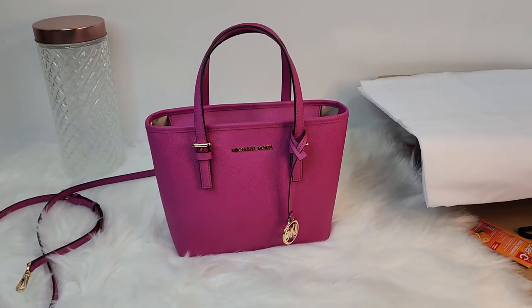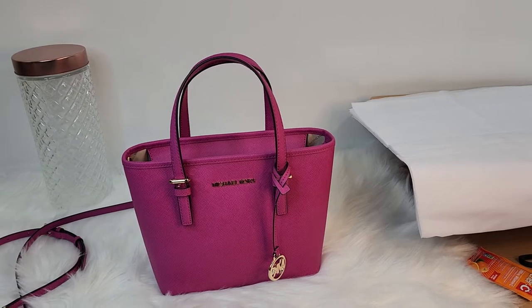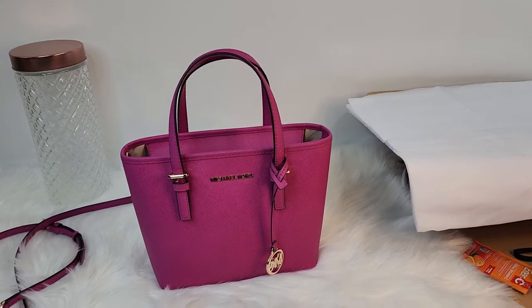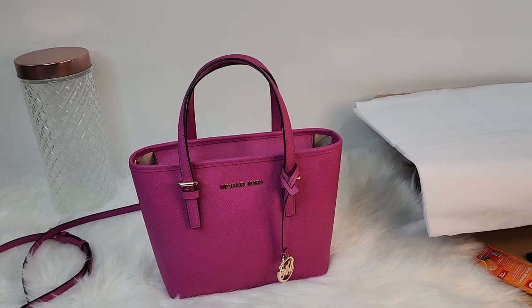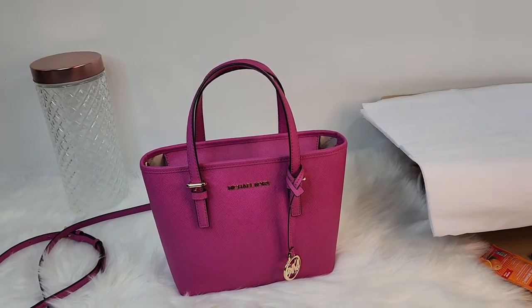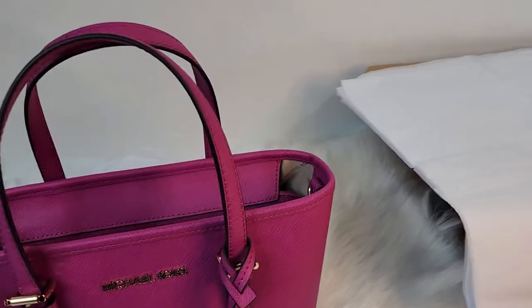I have not babied this bag, but I do rotate my bags. You guys know I love handbags, so you're not going to see a lot of wear and tear on most of them. The ones I use like crazy, you may see more wear on those, but I do let you know.